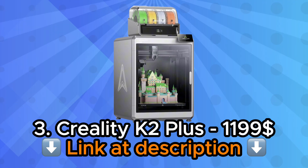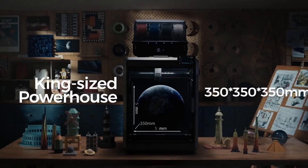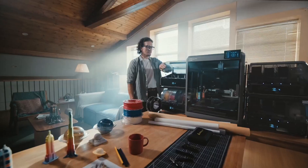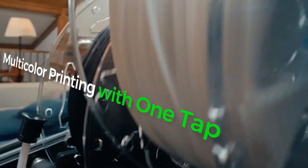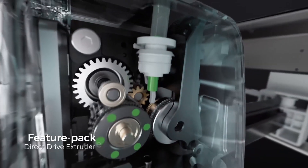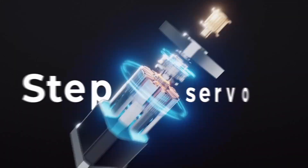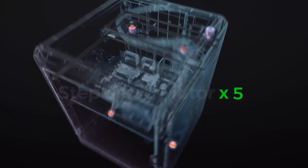Number 3: Creality K2 Plus Combo 3D Printer. The Creality K2 Plus Combo 3D Printer stands as a statement piece in any maker space, combining impressive technical specifications with the kind of build volume that eliminates constant design compromises. This isn't a machine for tentative hobbyists — it's engineered for committed creators who need professional results without professional equipment budgets. The substantial frame and CoreXY motion system telegraph serious manufacturing intentions from the moment you complete assembly.